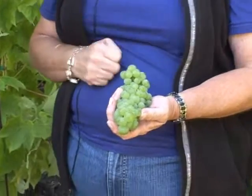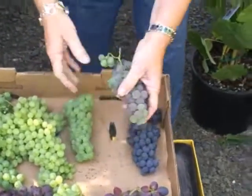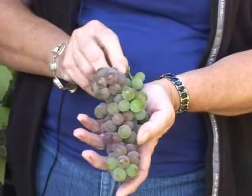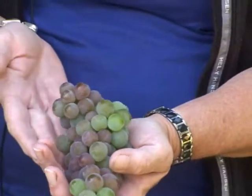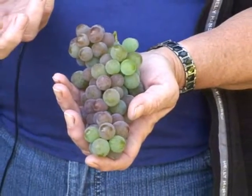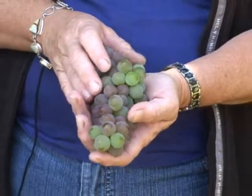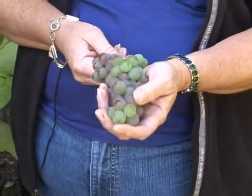Another variety is Suffolk Red, which looks like the flame variety familiar from grocery stores. It still hasn't changed its color because that happens at the very end of the season — and we're about three weeks behind right now — but it's still a very good variety. It is also seedless.